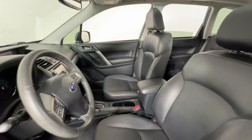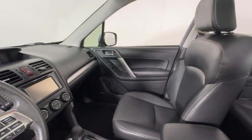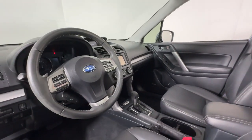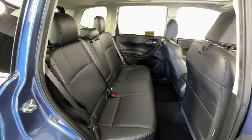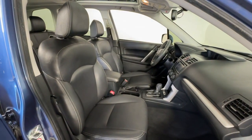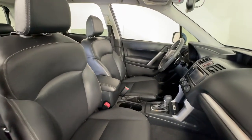The following are some of this vehicle's highlighted options: touchscreen infotainment system, navigation system, keyless entry, moonroof, all-wheel drive, backup camera, premium sound system, fog lamps, satellite radio, and power liftgate.